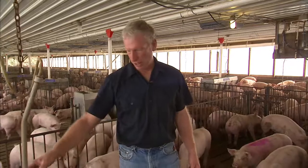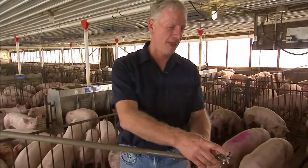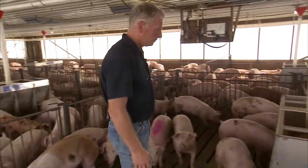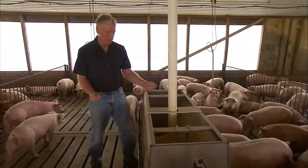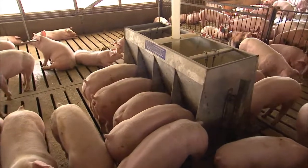In every pen there are four waterers. They just push the valve and they can drink water. We have the feeder right here, and there's always nice fresh feed in the feeders 24 hours a day for the pig.